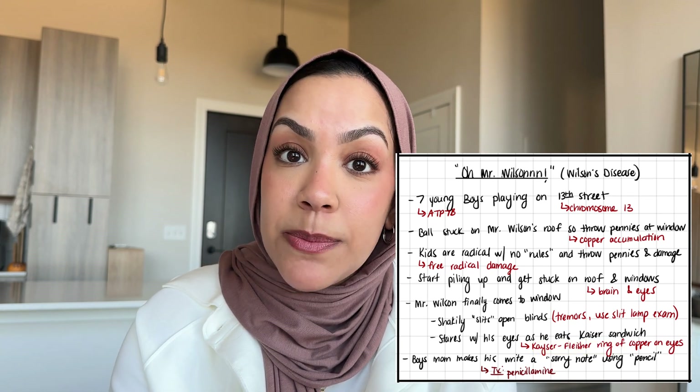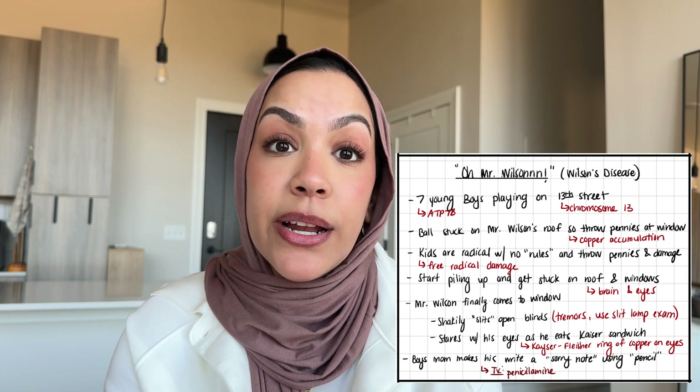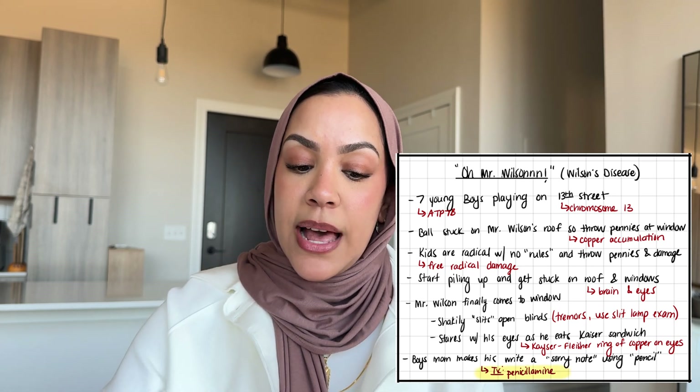To be as complete as possible, I put in a treatment option. The boy's mom makes him sit down in the living room and write an 'I'm sorry' note to Mr. Wilson using a pencil. The pencil is to remember that the treatment is penicillamine. Locked in there — not going to forget any details. It sounds like a lot, but it's way easier to remember in story form, and you'll be surprised how quickly it comes back during an exam.